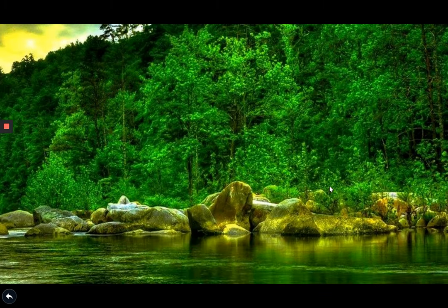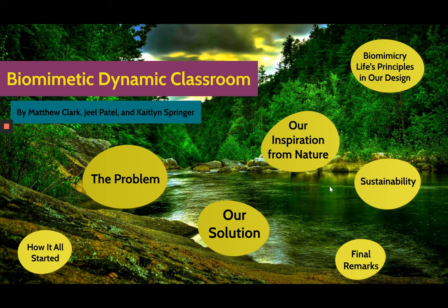Next, Matthew will describe how we were guided by the biomimicry life principles and sustainability to integrate this inspiration from nature into our own design.